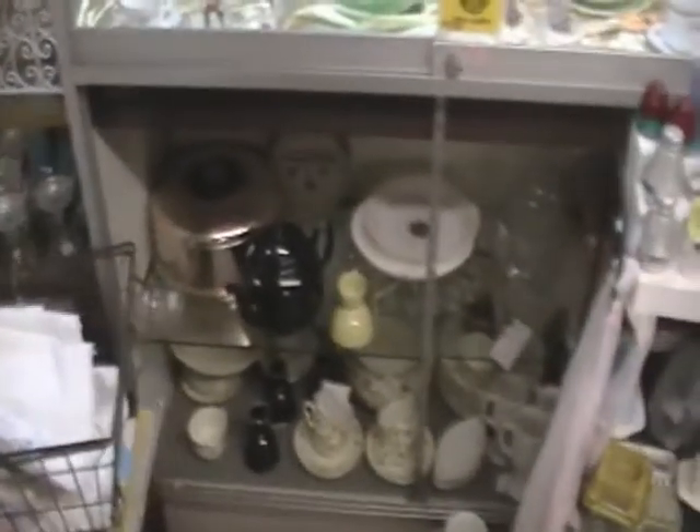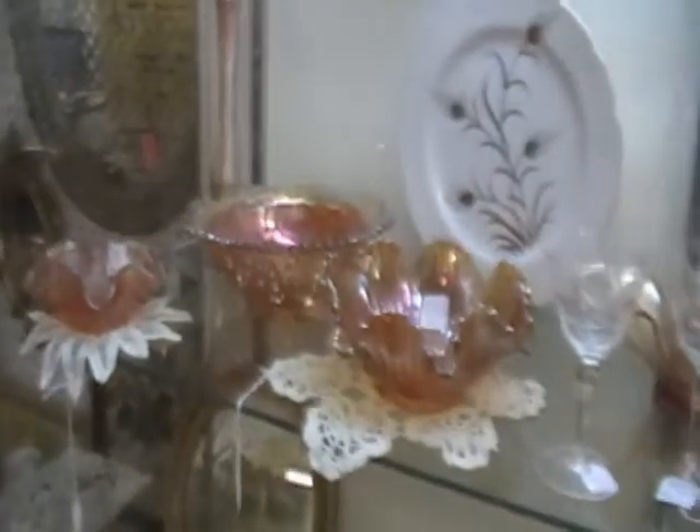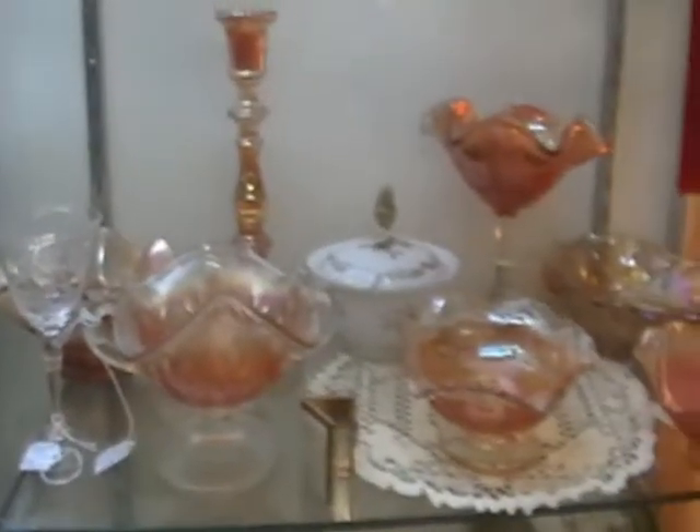Lots of dishware and glassware items here. And over there looks like some tea China.